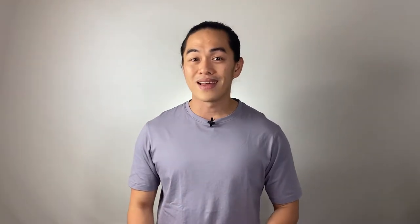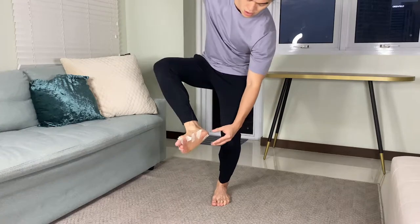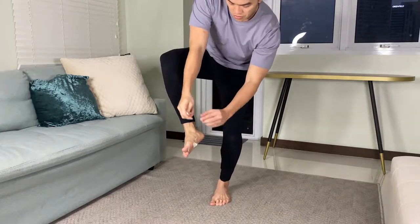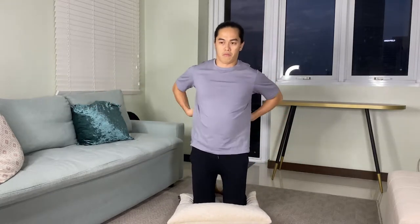For activity number two, you will need stickers or tape. Place the stickers or tape under his feet and ask him or her to remove it while maintaining balance. For activity number three, you will need a throw pillow. Ask your child to kneel down on the pillow on the floor and gently push him from side to side and front to back. Instruct him to maintain a stable position and he shouldn't fall.